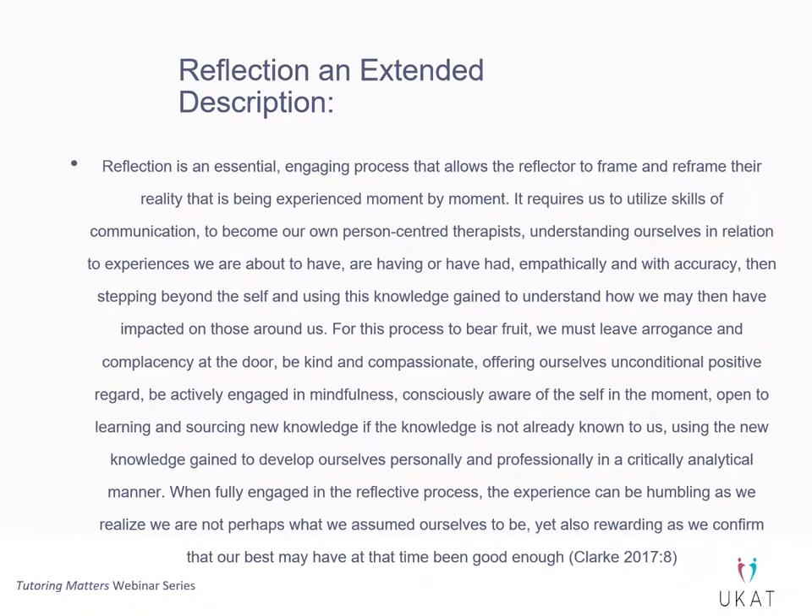Absolutely. I so love what you're saying because I think you've encapsulated what reflection actually is. I teach reflection across levels four, five, six, seven and eight across nearly every program in our faculty, and it always makes me a little sad when people say reflection is 'looking back at what I did well and what I didn't do so well, and what I can do to improve.' It's so much more than that — so much more purposeful. Not that evaluation of practice isn't important, but we need to stop calling it reflection, because it's not.